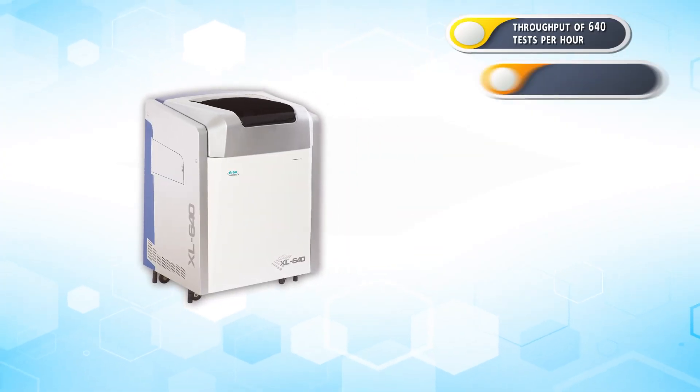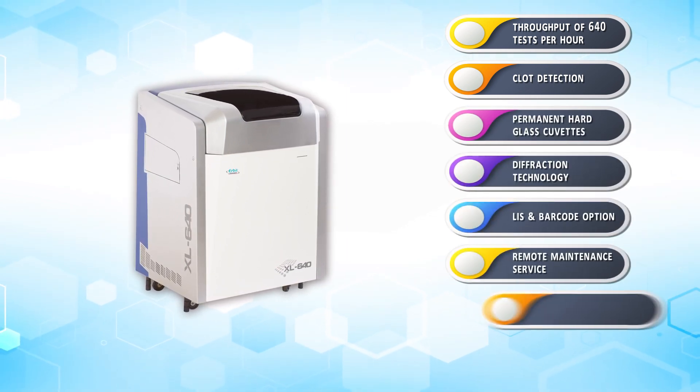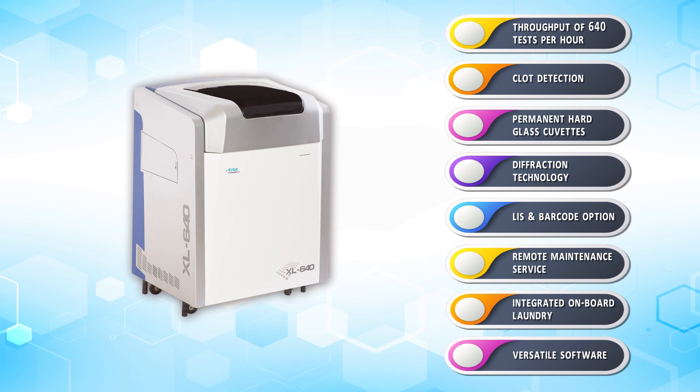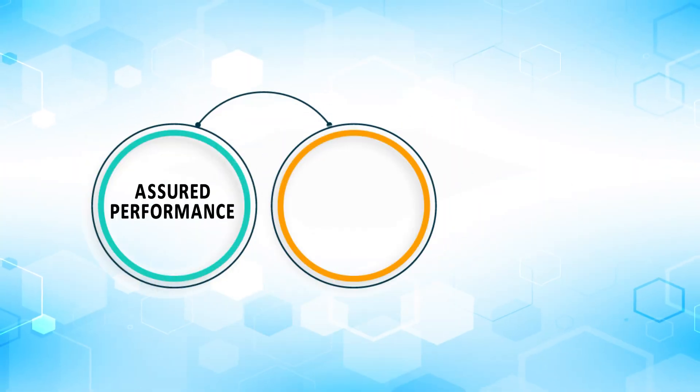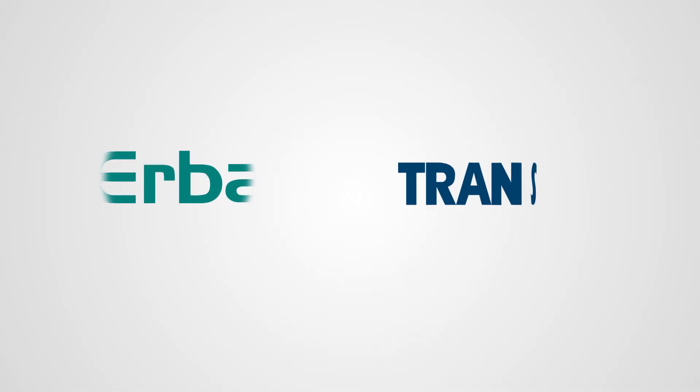XL640 — a cost-effective, versatile workhorse with a small footprint to meet the ever-increasing challenge of time and productivity. Experience assured performance, quality, and convenience with XL640 from the TransAsia Erba Group.